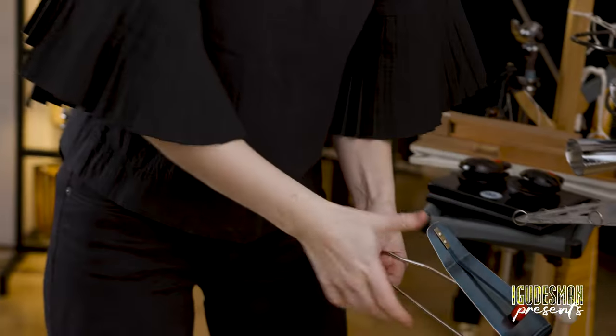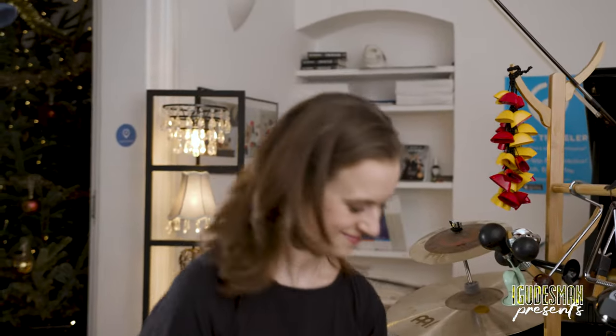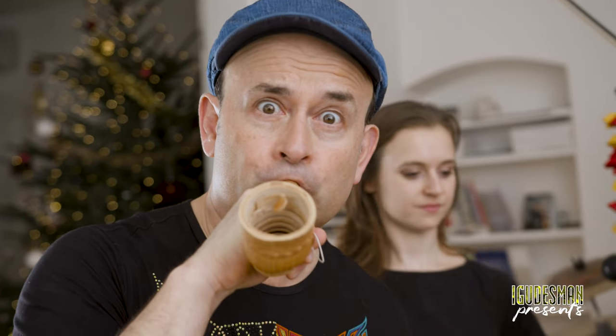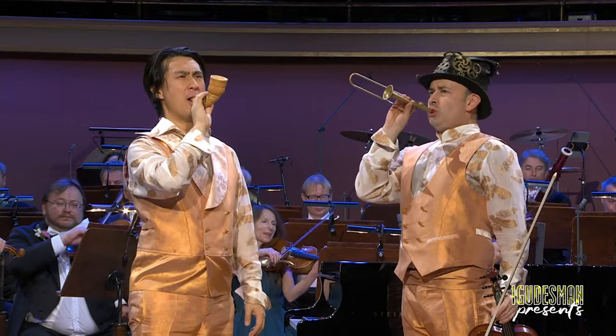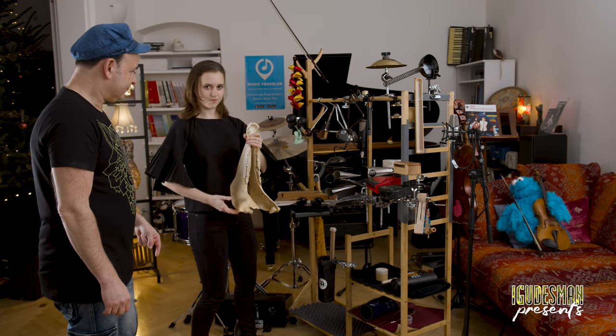Then we have this instrument — thunder drum. This one I play this as well. This is the strangest and most favorite.